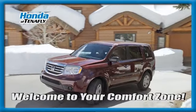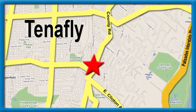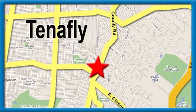Welcome to your comfort zone. Honda of Tenafly — we're conveniently located minutes away from Route 4, Route 9W and the Palisades Interstate Parkway.